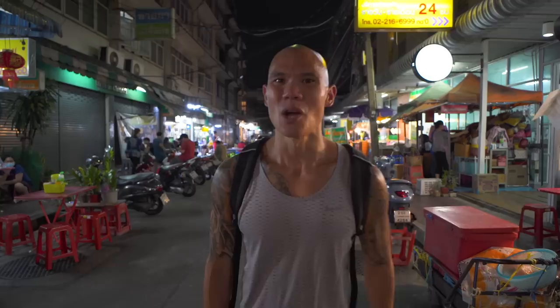We hope you enjoyed this video showing you some of the delicious street food that Bangkok has to offer. If you did, give the video a like and thumbs up. Hit the bell icon below to get notified when we post a new video so you don't miss one, and make sure you subscribe to our channel to join us on all of our food adventures. We're Hungry to Travel and we'll see you next meal!